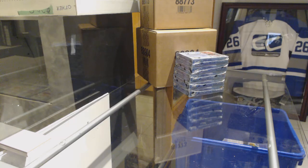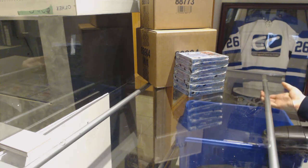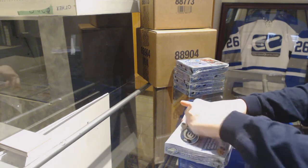Starting off C and Tigger Break 9313. We've got the 1617 Upper Deck Ice 5 Box Break. Best of luck, everybody!